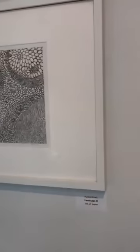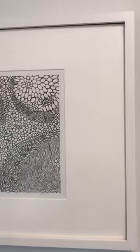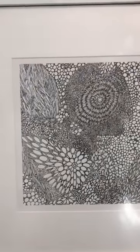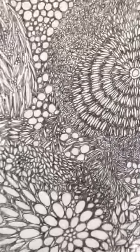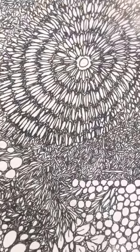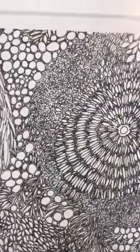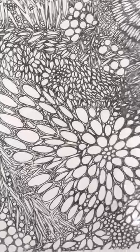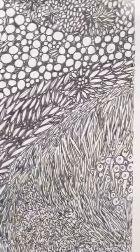Then we have Harriet's Landscape 3, again pen and ink on paper. You can see the incredible detail involved in these — you could look at them for a very long time.